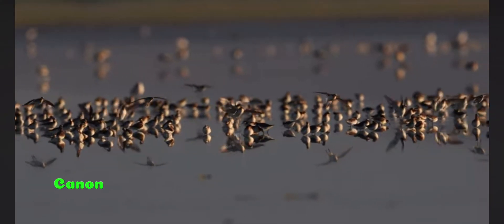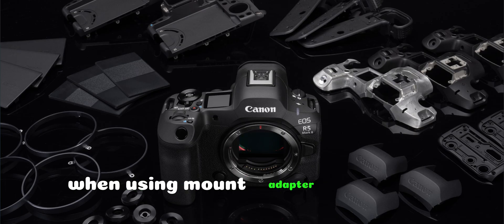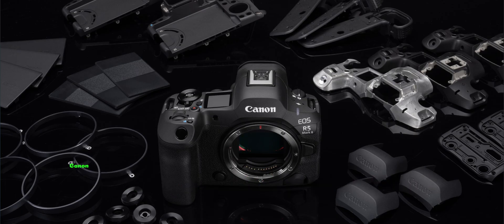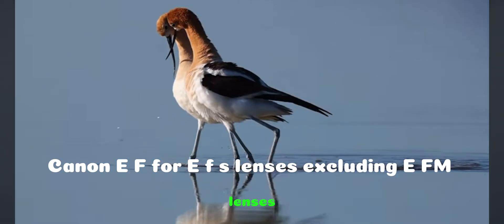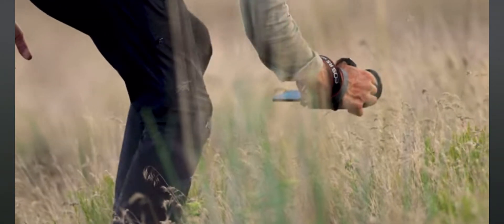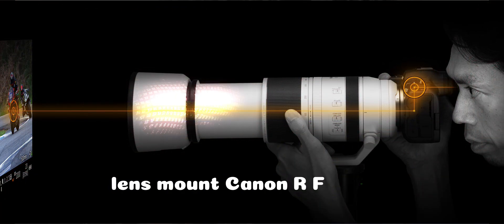Compatible lenses: Canon RF lens group including RF-S lenses. When using mount adapter EF-EOS R, Canon EF or EF-S lenses are supported, excluding EF-M lenses. Lens mount: Canon RF mount.